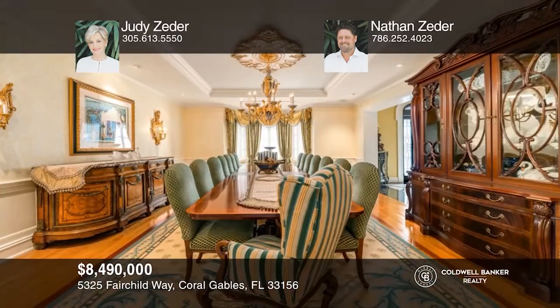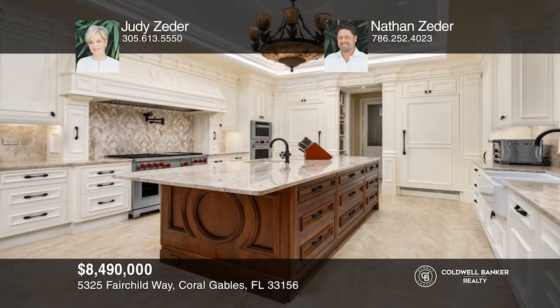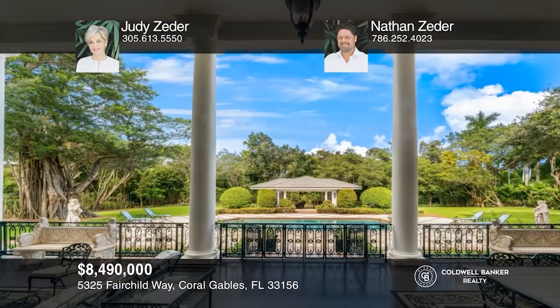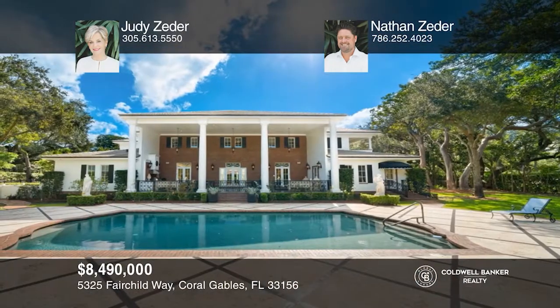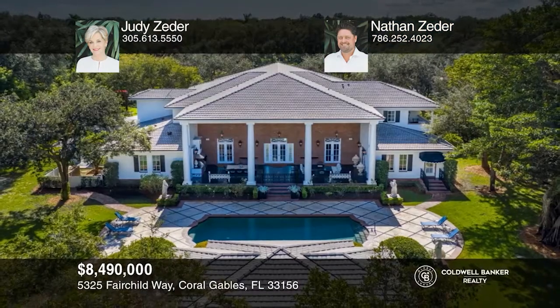Don't miss an extraordinary residence of almost 1.5 acres situated in Snapper Creek Lakes, one of the most exclusive guard-gated communities in Coral Gables. This over 10,000 square foot home blends sophistication and traditional elegance. Enjoy formal living and dining rooms, a chef's kitchen, an office, a billiard room, and a family room with views of the covered terrace and resort-style pool. A vintage-style elevator rises to an exceptional second-floor main suite. Contact Judy Zeter and Nathan Zeter today.